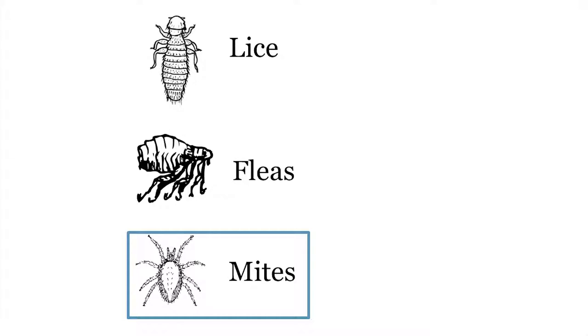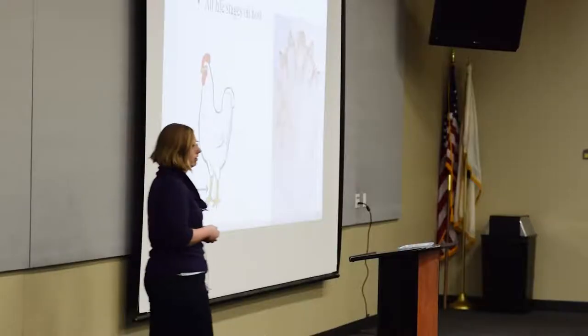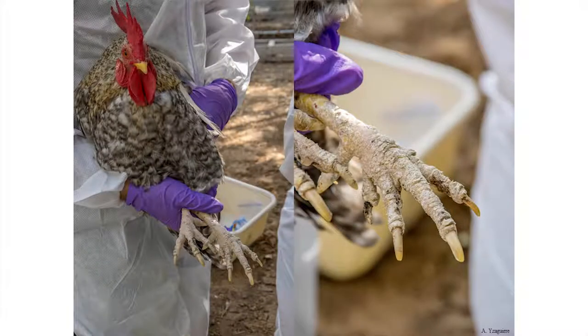Now we're going to talk about mites — my personal favorite, which I've done a lot of research on for my PhD. We'll start with scaly leg mites. These mites are chicken-specific and like to live in the skin under the scales. They're microscopic — you're never going to actually see them, only the signs of them. They have these stumpy eight legs and don't move easily in the environment. The good news is it's hard to transfer — they have to be transferred by direct contact between birds.